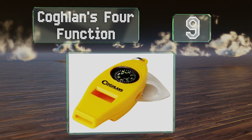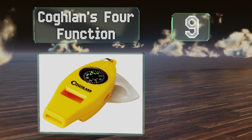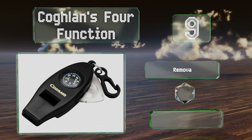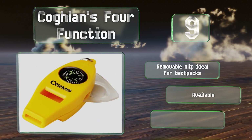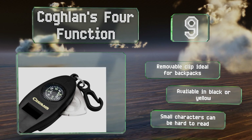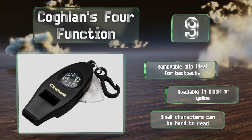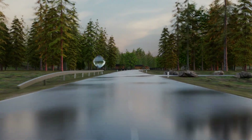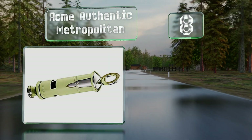At number nine, if you're looking for extra utility, Cokland's four-function is worth checking out. Combining a compass, a magnifier, and a thermometer with a safety whistle, this handy little tool is ideal for camping trips. It comes with a removable clip, perfect for backpacks, and is available in black or yellow, but the small characters can be hard to read.